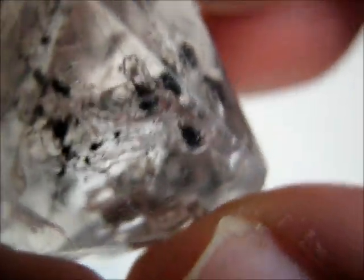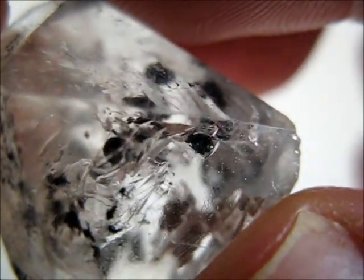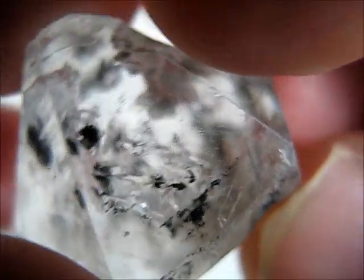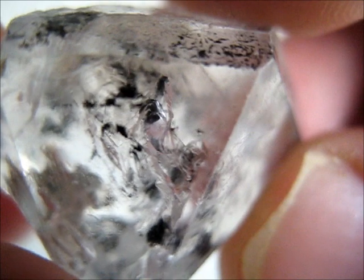Right, let's have a look at the smaller bubble. I need to get it orientated. I think that's the right position there. This bubble is smaller but it's quite interesting.